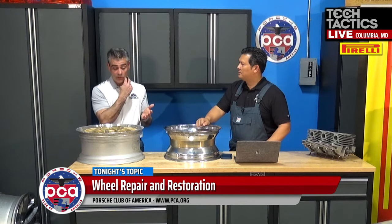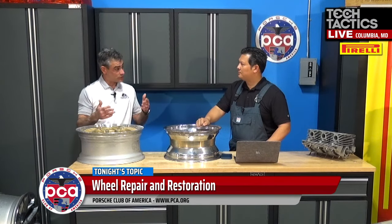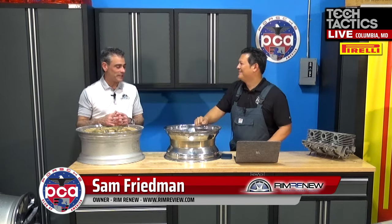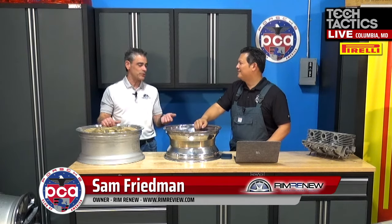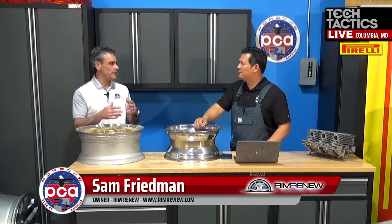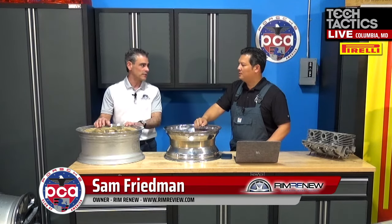The other option is don't clear coat it, which is fine. However, you're going to need to polish it depending on how much you drive it. If it's daily or a show car, you're going to have to polish it once or twice a year, something to that effect.